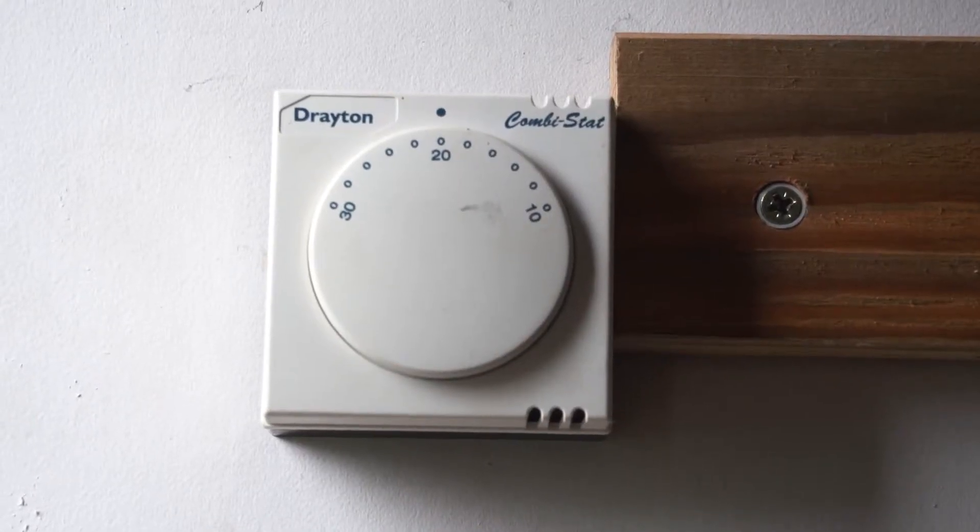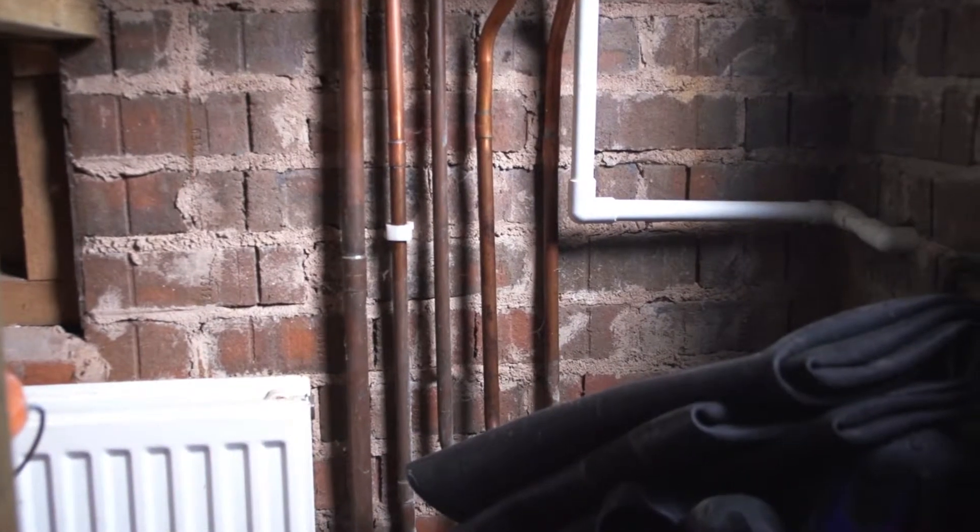They need to look into moving their thermostat — it's right by the front door where it's cold and drafty, which is going to be causing the boiler to work far too hard. And finally, they need to look into insulating a lot of the pipe work near their boiler, which is going to be losing a lot of heat essentially to the outside.